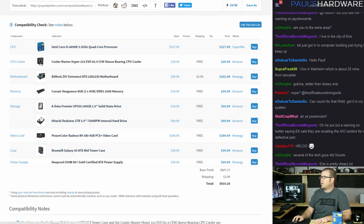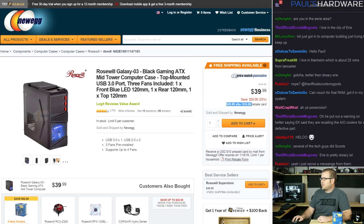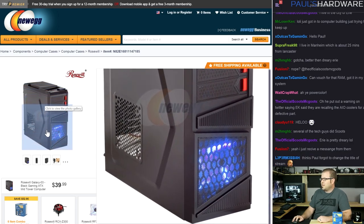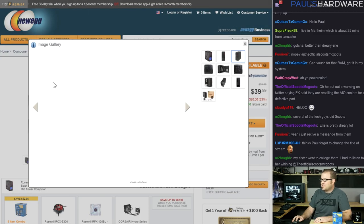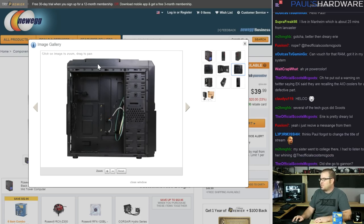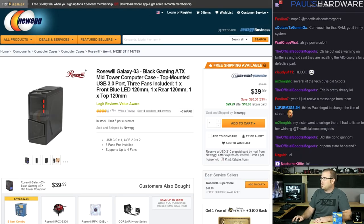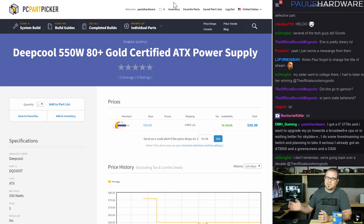That covers everything except the case and power supply. The case is the Rosewill Galaxy-03 — black, $30 after a $10 mail-in rebate. I'll be honest, this case looks disgusting — I hate it. But it's purely functional: it has USB 3.0 on the front and comes with three 120mm fans already installed in the top, front, and back, with a painted interior. For $30 it really gets the job done. If you don't like the look, spend a bit more and there are plenty of nicer options above $50.